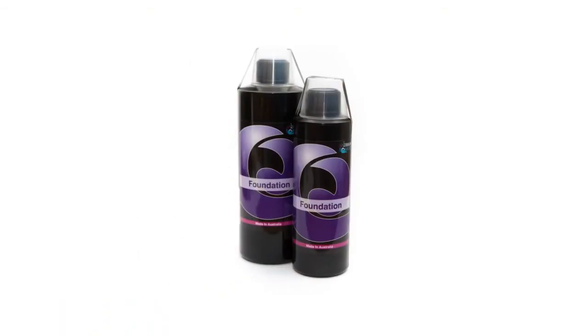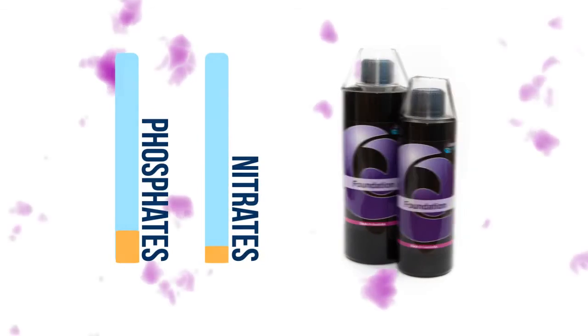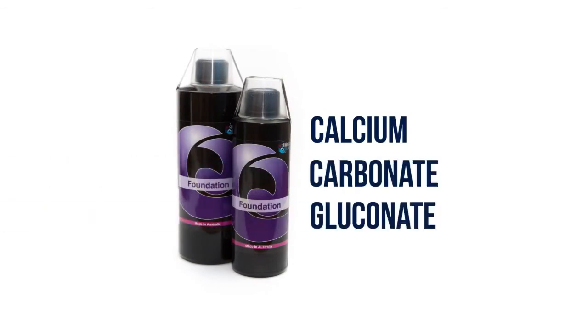Our foundation supplement is designed to promote Coraline algae growth. When phosphates, nitrates and nuisance algae are low, Coraline algae starts prevailing. To help boost its growth we created our foundation supplement, which helps provide necessary calcium, carbonate and gluconate to help stimulate Coraline algae growth.